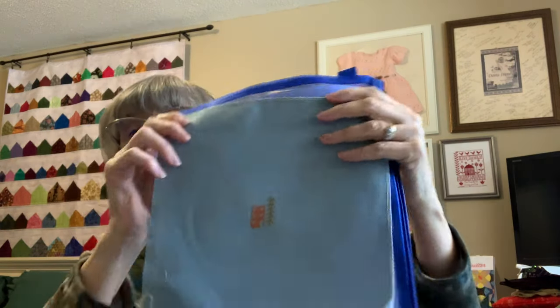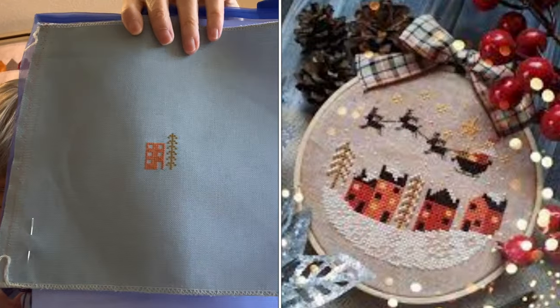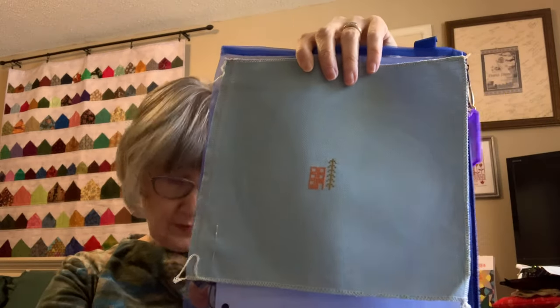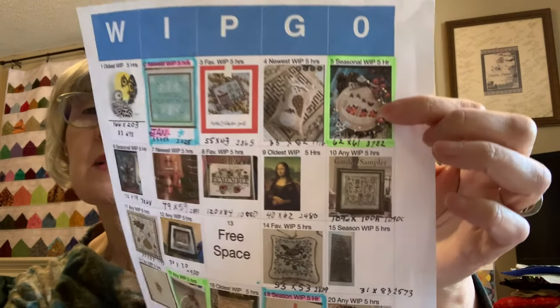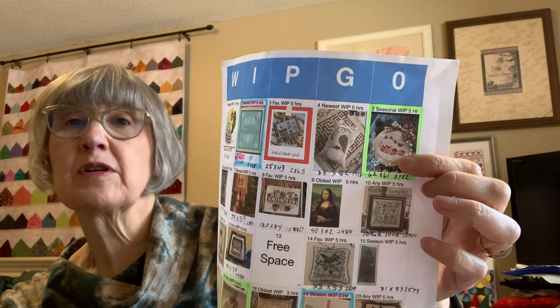My next one is Holy Night — a Barbara Anna design from the 2019 Punch Needle and Primitive Stitching magazine. This is on a 32-count Lugana dub gray. It was just called for today on WIP-go for February, so I'll put another five hours into that one.